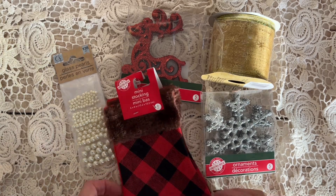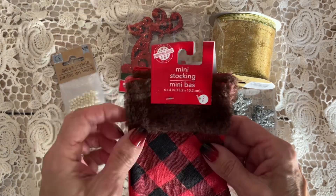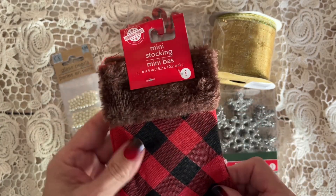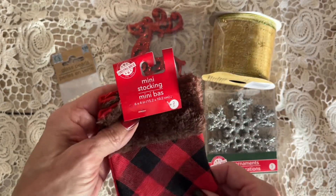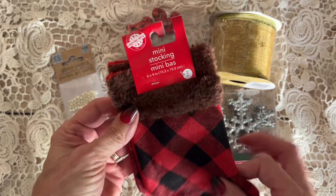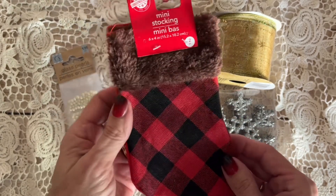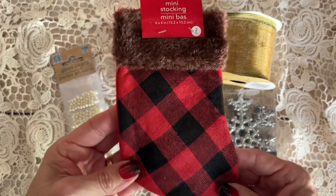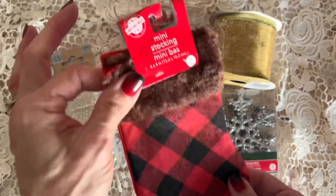So without further ado, let's hop into it. These are kind of the funnest things I grabbed. These little mini stockings are just so adorable — I was thinking of making some fun little tag clusters or something with these. I actually might go back and get some more; they had a couple of other styles. I'm a sucker for this kind of checkered — I think it's called Buffalo — print. Super fun. A little pack of two of those.